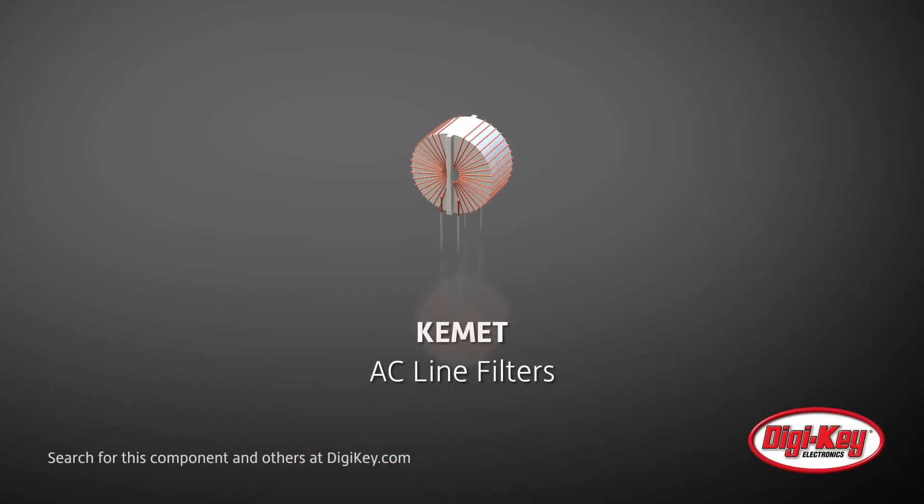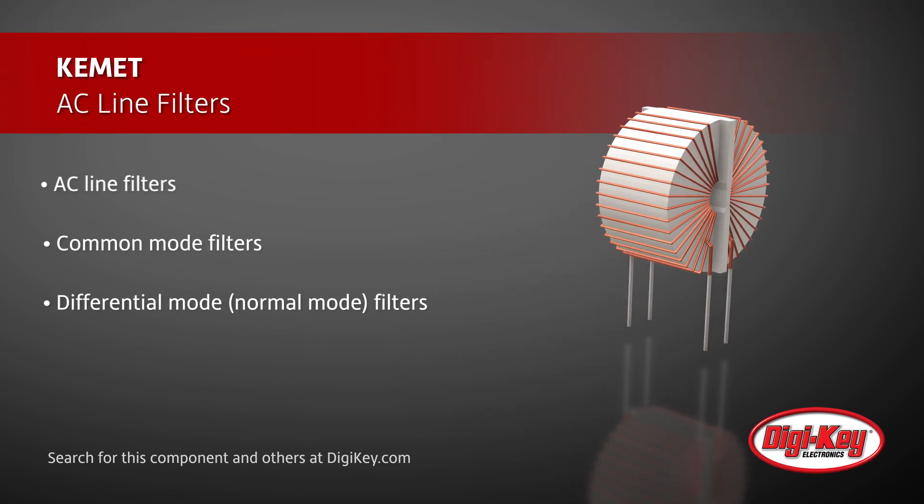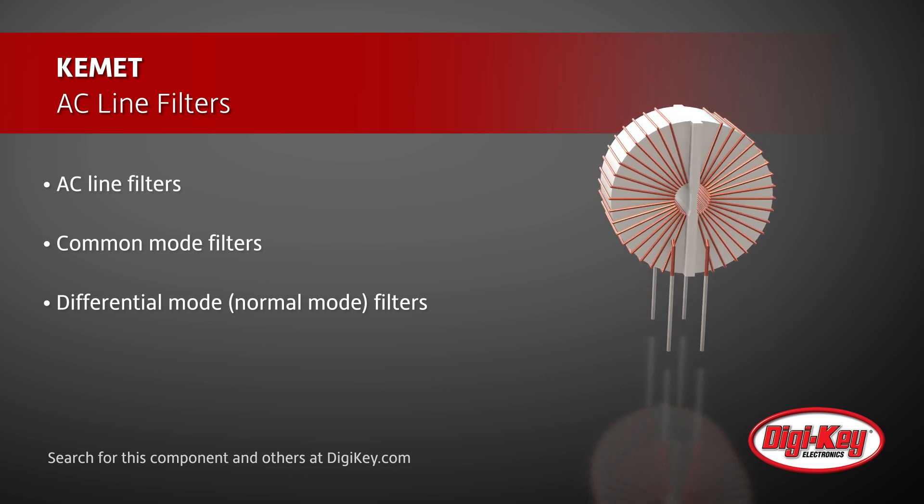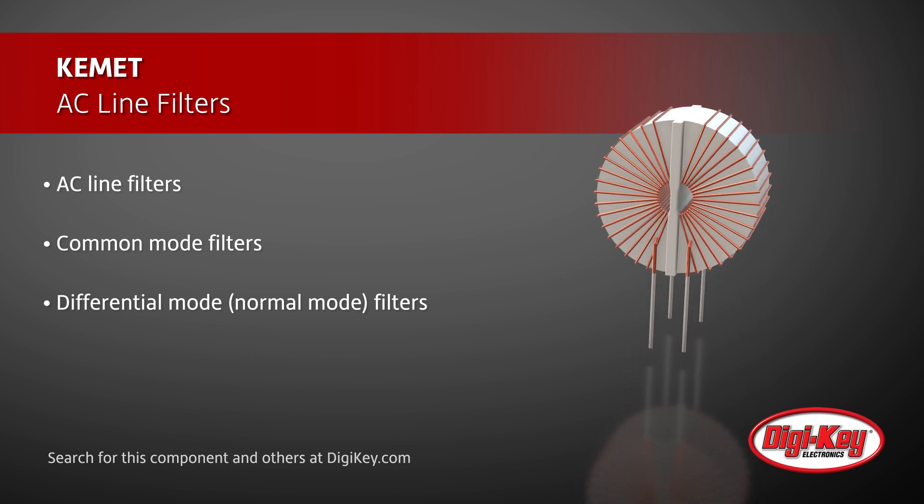KEMET's AC line filters offer not only common and differential mode filters and high-frequency filters for noise suppression applications, but they also offer dual-mode chokes. The dual-mode design of the hybrid coils combines the two functions of normal mode countermeasure and common mode noise suppression with just one coil.